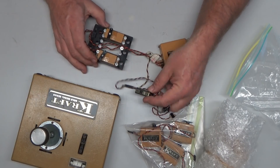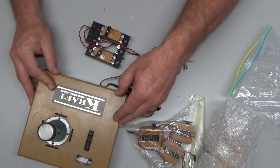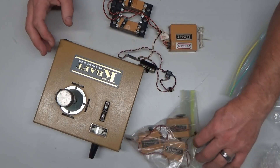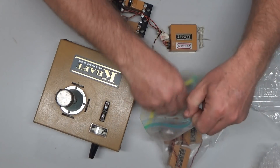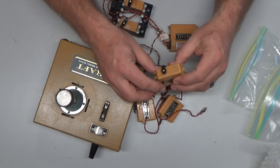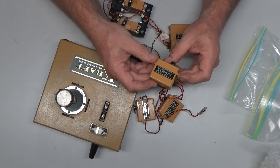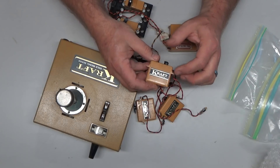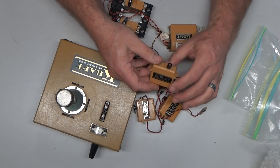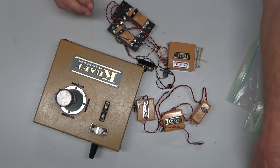I guarantee this thing probably still works too. The battery in the transmitter pegged on the meter. This is kind of speechless right now. Look at this — back in the day when this was the norm, now you've got servos a fifth of this size. This is really, really, really cool.